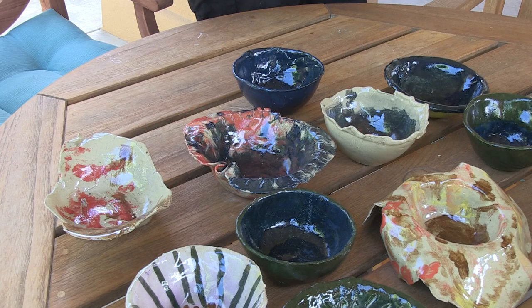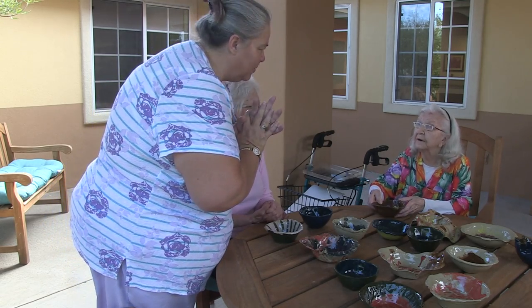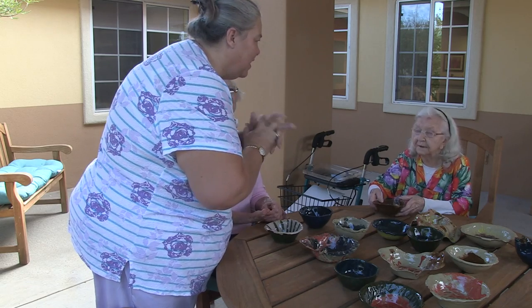The Potters Guild of Las Cruces provided the clay and glazes for the residents, and NMSU's Art Department fired the finished bowls in their kiln. For KRWG, I'm Samantha Sonner.